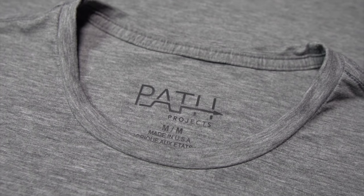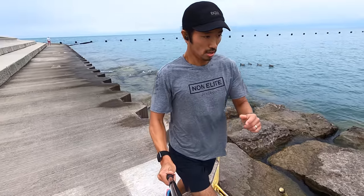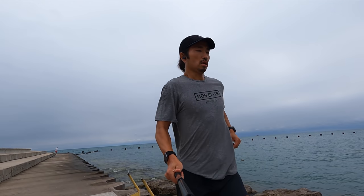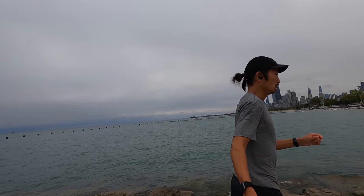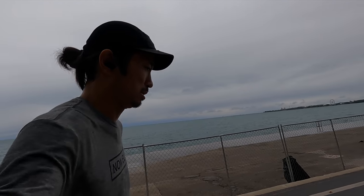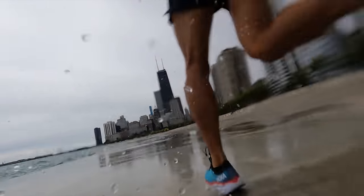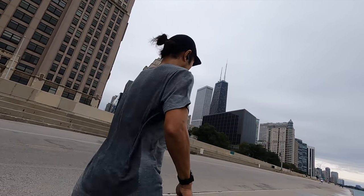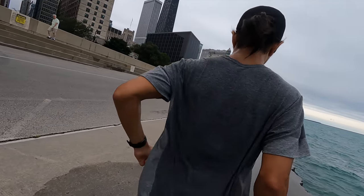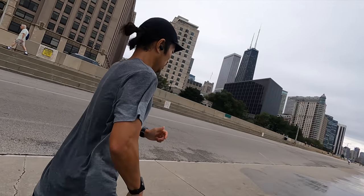Let's get started. 7.82 miles, 9 minutes 3 seconds, 139 beats per minute today, going for a first run along the lakefront in the brand new Kofuzi Path Projects collab t-shirt.